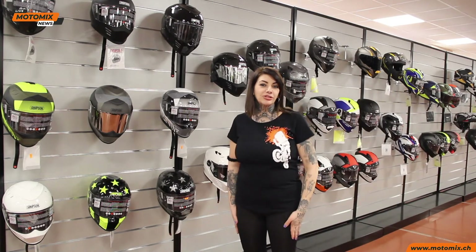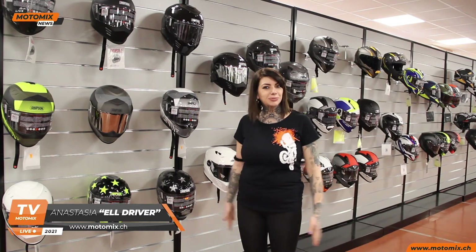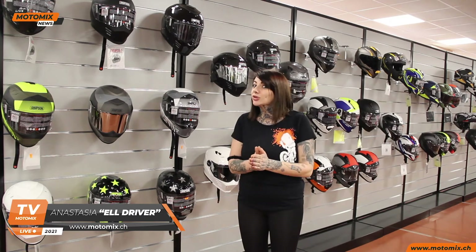Buongiorno ragazzi, benvenuti in questo nuovo video. Sono Anastasia, la responsabile del reparto abbigliamento del Motomix.